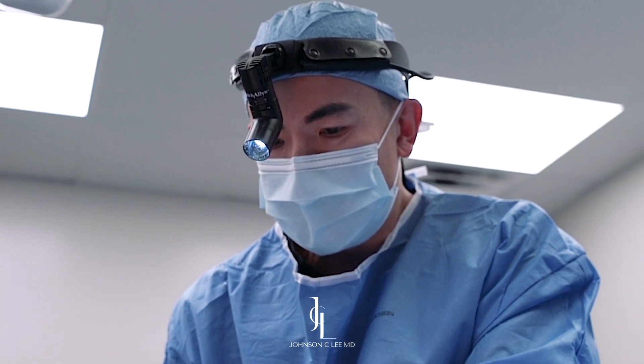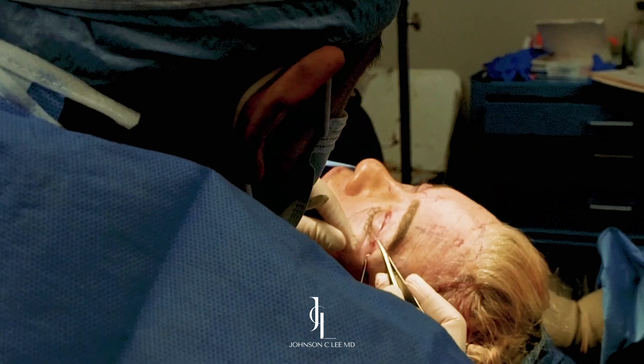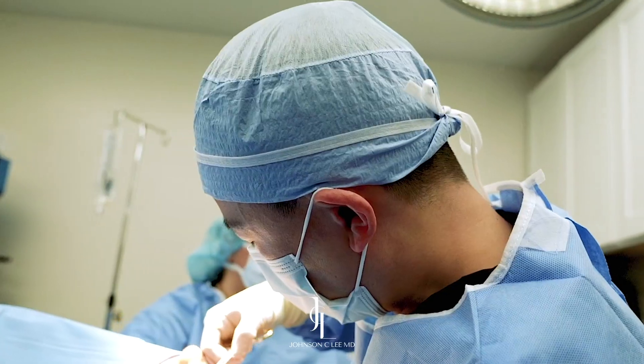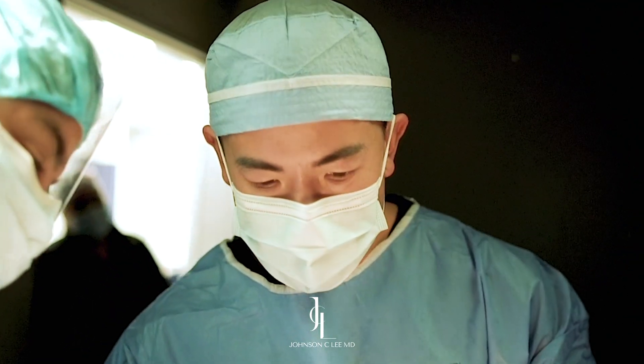Number two, we're going to move up and go a little bit more complicated and that's going to be under-eye filler. As we get older, you might start noticing a little bit of a line between your lower eyelid and your cheek. The quick way to fix this is going to be using a little bit of filler just to camouflage and fill in that area as you lose a little bit of volume as we age.